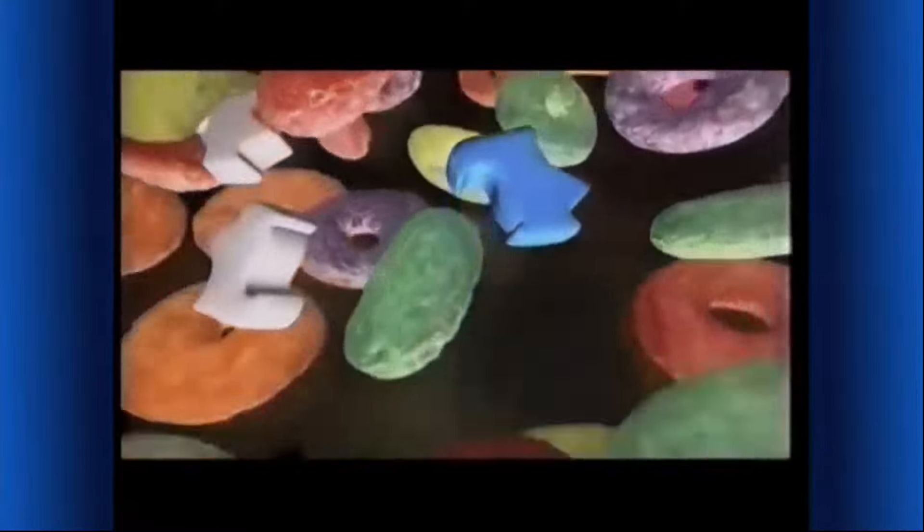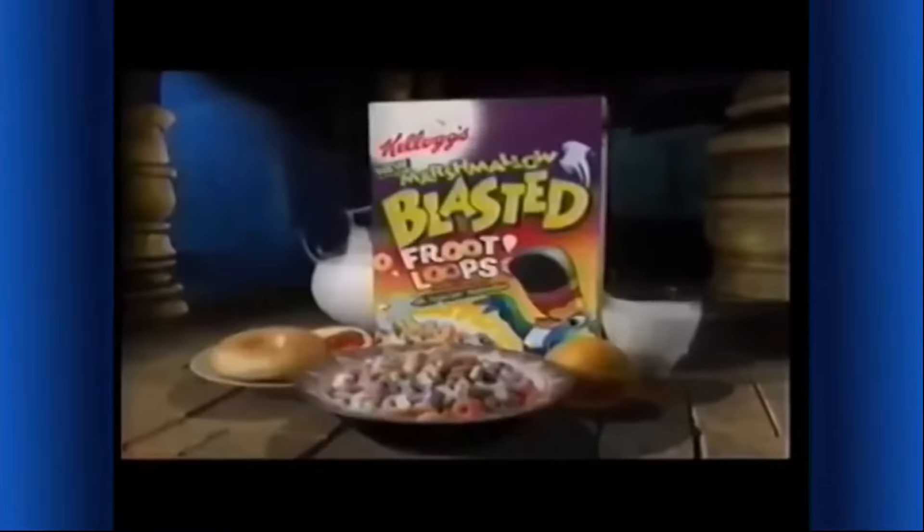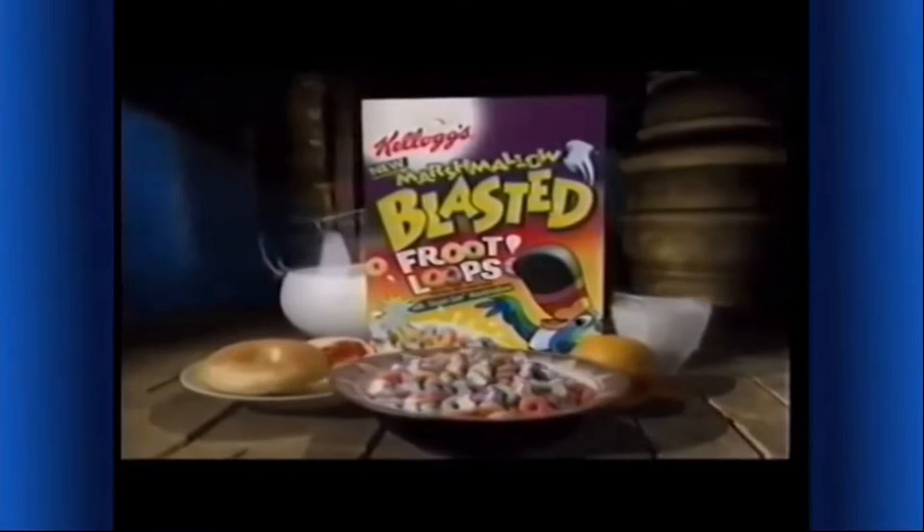What's that noise? It's coming from here. Toucan Sam marshmallows? Where are you taking me? What have I done? Toucan Sam, you've just made the most colorful marshmallow cereal ever! New Kellogg's Marshmallow Blasted Froot Loops — colorful Froot Loops cereal with fun marshmallows. An extreme part of this complete breakfast. They're a blast!